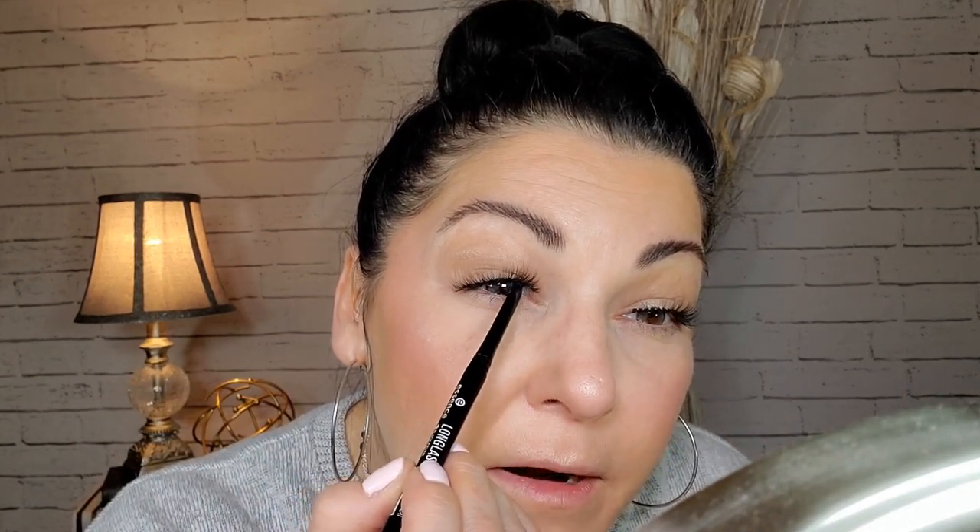Now I'm going in with the Essence long-lasting black eyeliner just to tight-line my upper lid. These are all optional steps — even if you're not wearing lashes it'll just add a little something. Then I'm going to go in with a little bit of mascara — I'm using my Thrive mascara, just on the base of the lashes. On days like this I'll add just a little bit on my lower lashes too, though I normally don't wear mascara on my lower lashes, so it's a very minimal application. I'm even taking some off with a Q-tip.